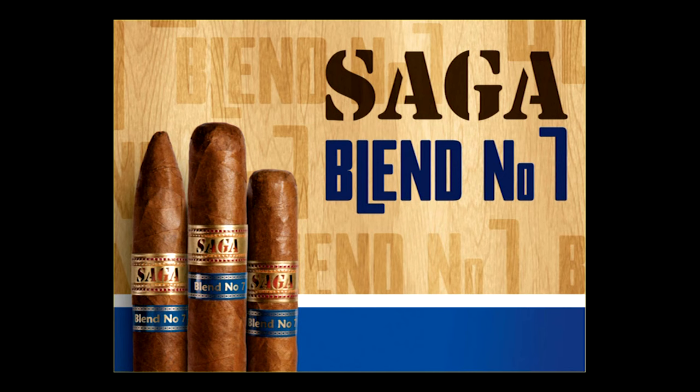Every new blend borrows from the past. In the Saga Blend Number Seven, it is the perfect combination of timeless knowledge of traditional tobaccos and the newer balance that today's cigar enthusiasts come to expect and love. Leveraging six generations of experience and tradition of the Reyes family, the Saga Blend Number Seven delivers a unique full-flavored, medium-bodied cigar highlighted by a Brazilian wrapper over a blend of Central American and Dominican tobacco. Available in three sizes at an affordable price.